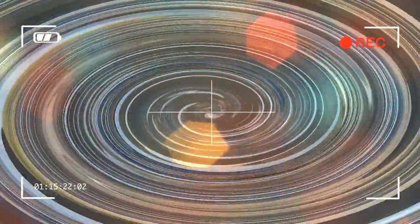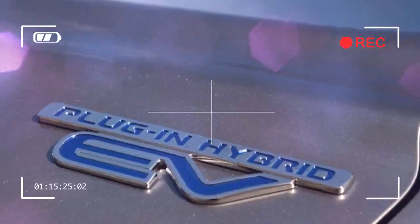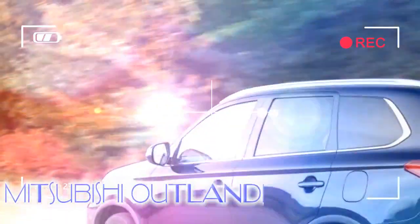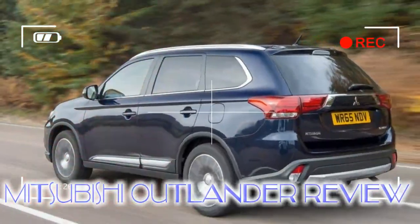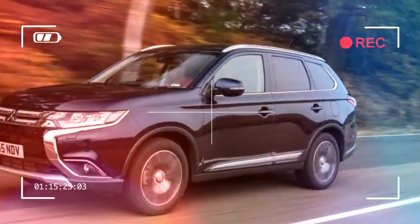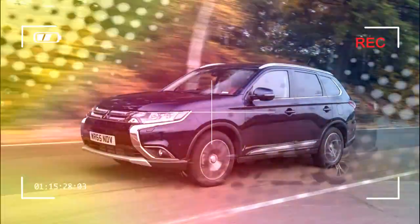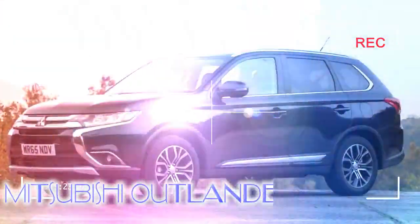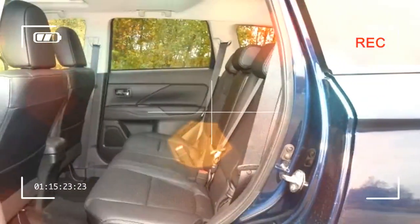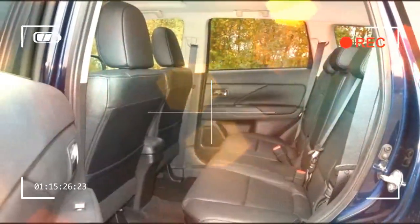Aside from its electric powertrain tech, the Outlander PHEV is very similar to the regular Outlander models, and so benefits from the same recent styling updates with new-look grille and lights. There's also new cabin tech in the guise of Apple CarPlay and Android Auto smartphone links, while efficiency tweaks mean the Outlander PHEV MPG figure is bumped up to an impressive claimed 166mpg potential.